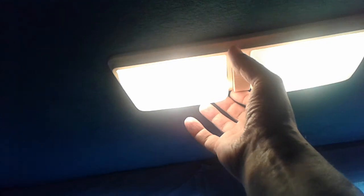Lights work. I'm missing a bulb up here in this one, but it's working.